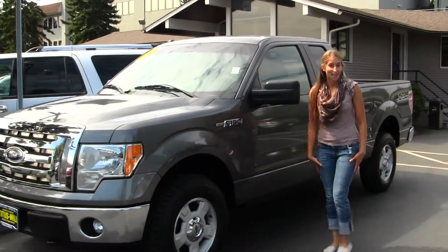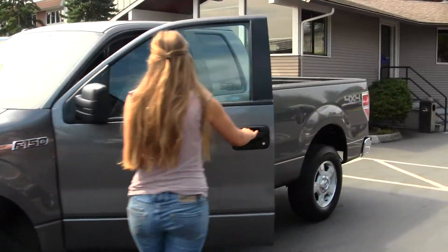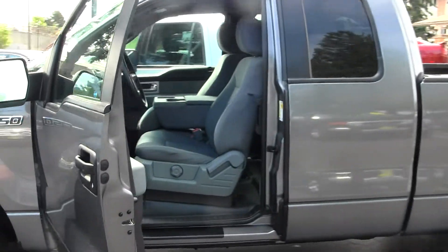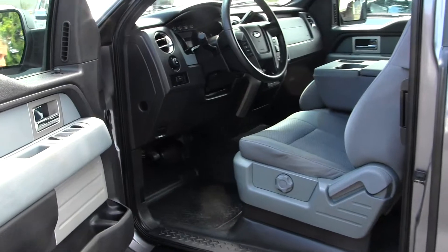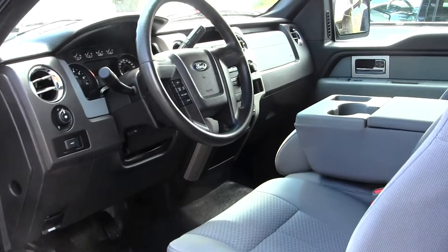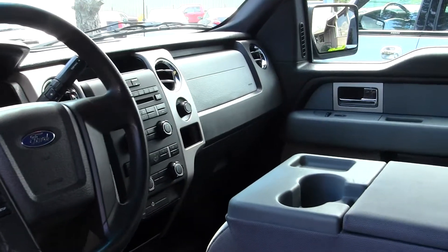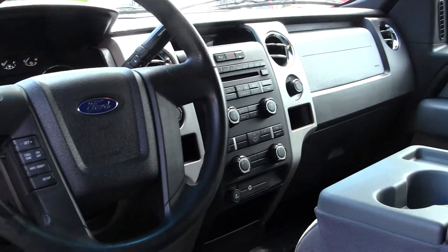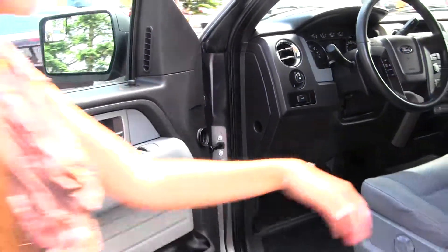Let's take a look on the inside. On the inside it has cloth interior, three seatbelts here in the front, CD player with iPod integration and AM-FM radio. In the steering wheel it has cruise control, also has low and high gearing, all the power options — windows, locks and mirrors.